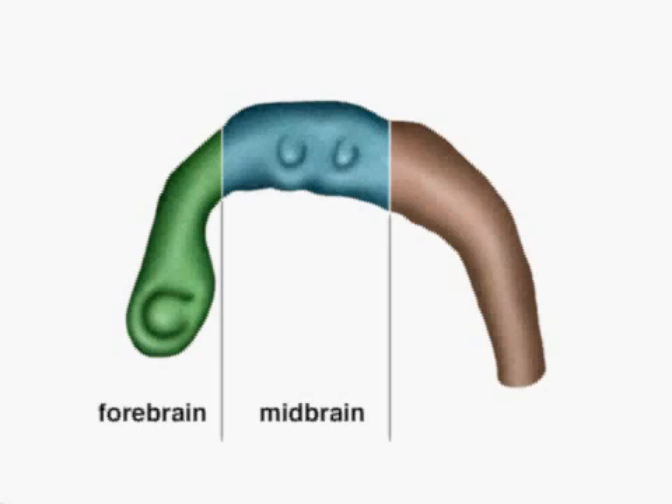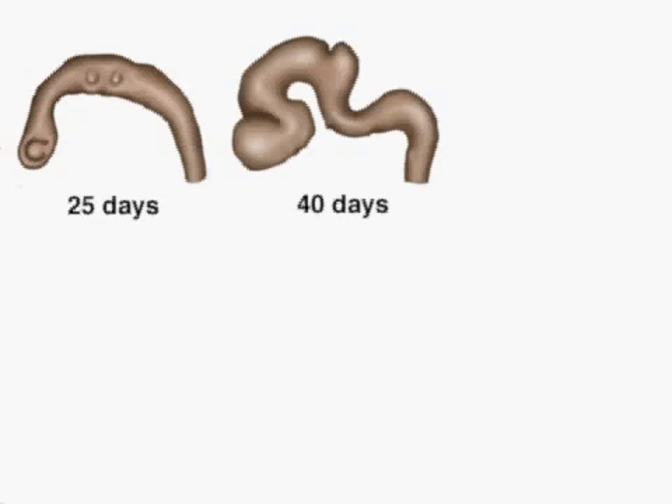These eventually develop into the three major parts of the brain: the forebrain, midbrain, and hindbrain. At about 40 days, the tube starts to bend to enable growth to continue within the cranial cavity. These bends are found in two very specific places.